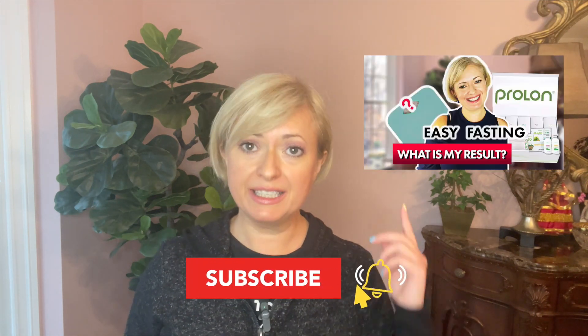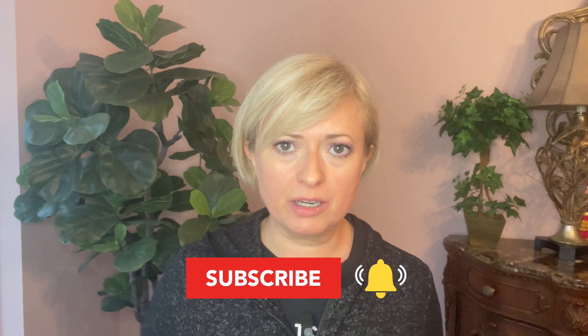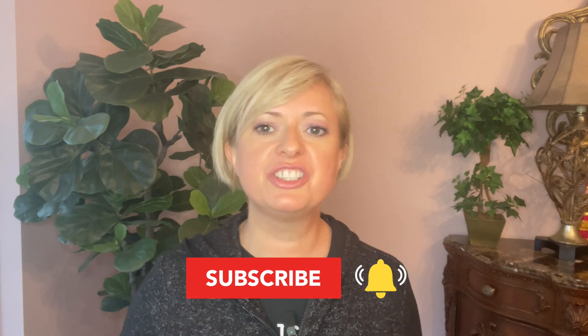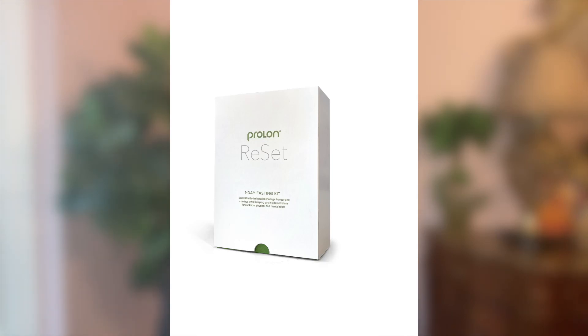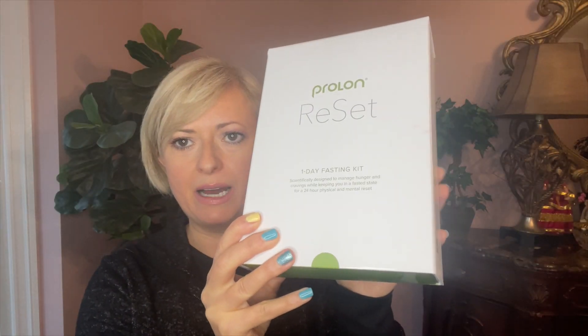Prolon fasting is a fasting mimicking diet. I made a video about this diet and you can watch it here. There are two different programs: one is a five-day program which I described in that video, and another one is a one-day maintenance program where you do the fasting mimicking diet once a week for maintenance. This is what I'm currently doing. It's called Prolon Reset and this is the box — you get everything that you need for the day in this box.